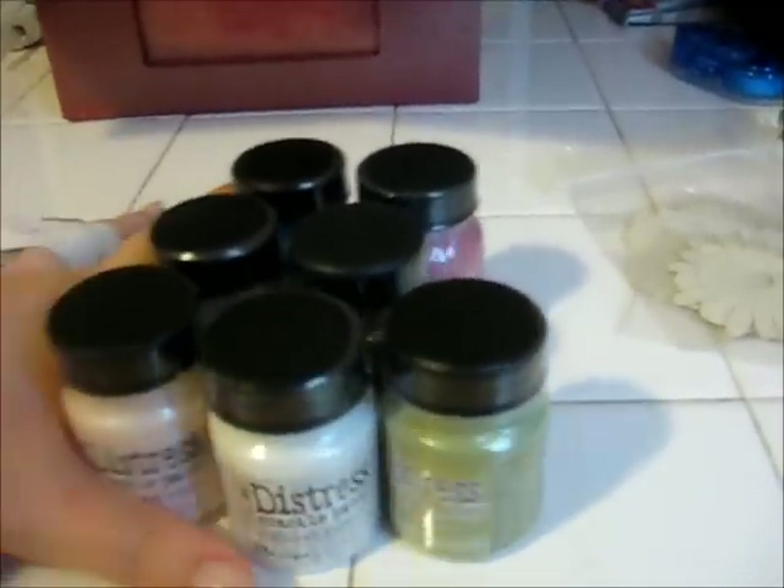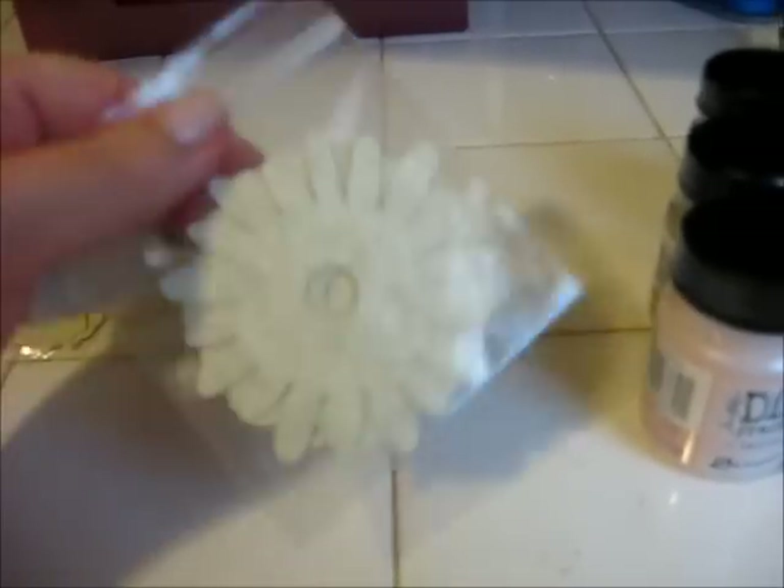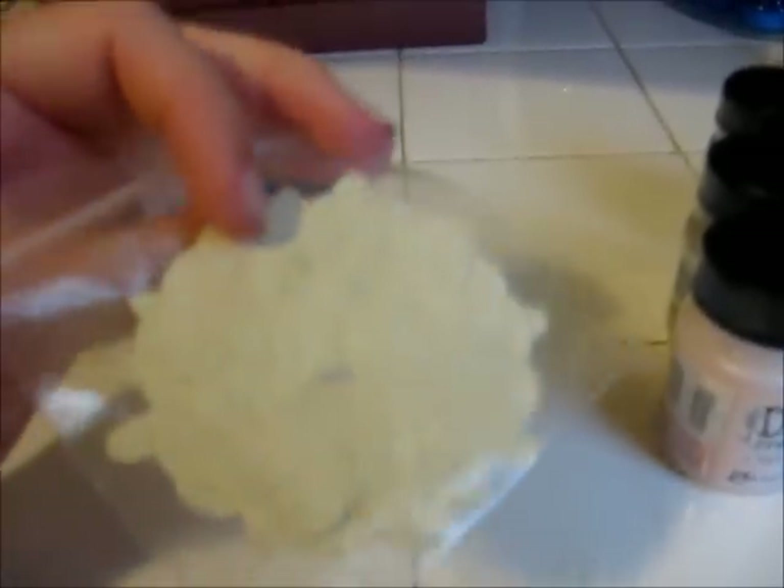And before I go on — the eBay seller actually added in some flower cutouts, so that was kind of neat.